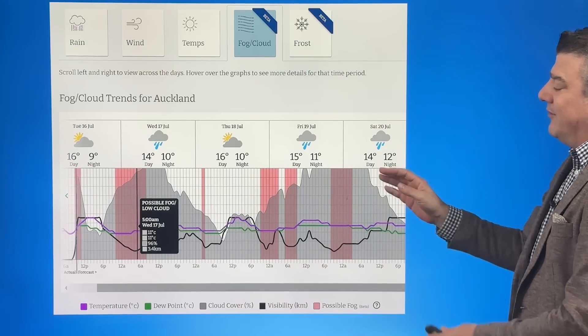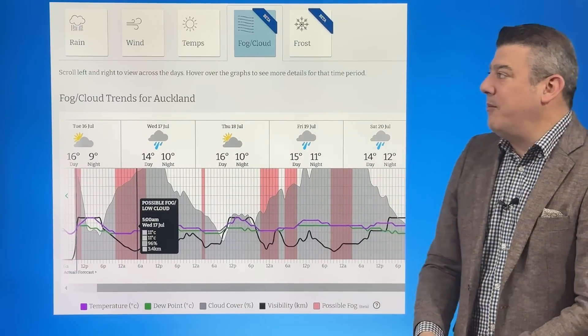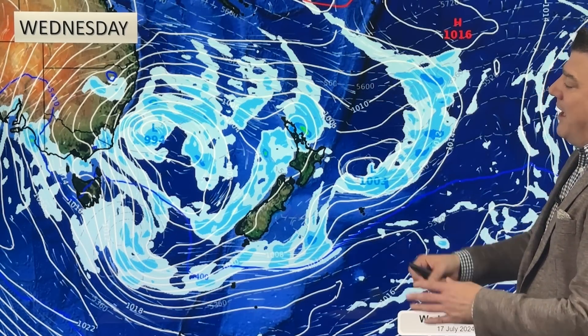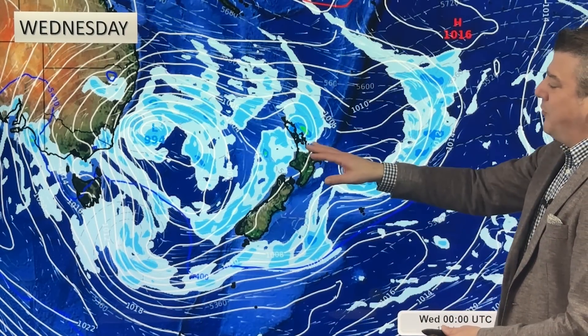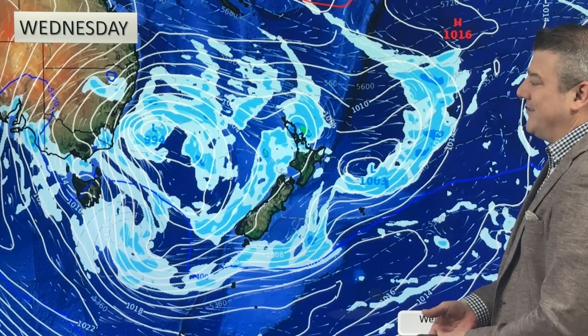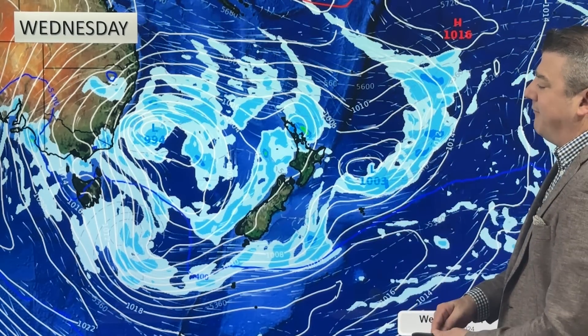You might be seeing more of that around. That's just the Auckland example — there are many other examples around the country at the moment showing some fog. Here is Wednesday's setup at lunchtime: any foggy weather is likely to be replaced by cloudy weather, so some of you may not really notice too much difference in the morning as one transitions to the other.